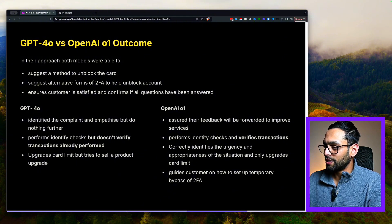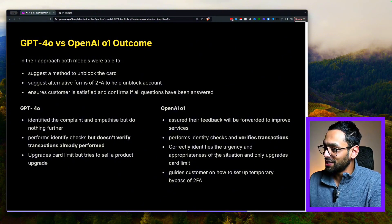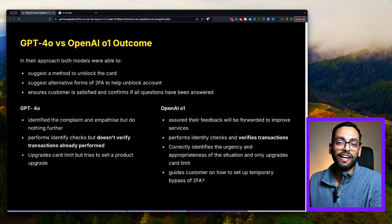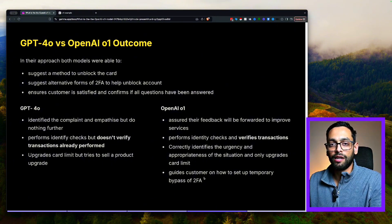Looking at the O1 model, it assured that the customer's feedback will be forwarded to improve services. It performed identity checks and also verified that the transactions were actually performed by the user. It correctly identified the urgency and appropriateness of the situation and only upgraded the card limit — it didn't try to pitch the user to upgrade a product. And it also guided the customer on how to set up temporary second-factor authentication. Even if you might not think there's too much difference, in a real-world situation the O1 model handled the scenario in a much more human-like and empathetic way, whereas the 4.0 model not verifying the transactions could have really bad implications in real life.